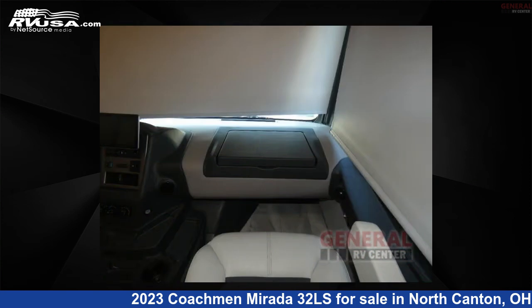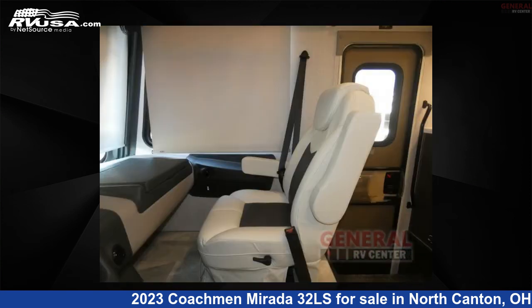This 2023 Coachman Murata 32LS is built on a Ford F53 chassis.